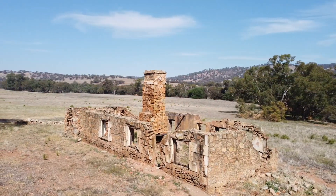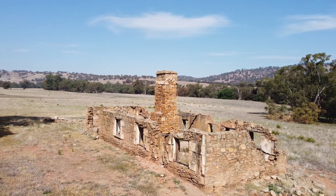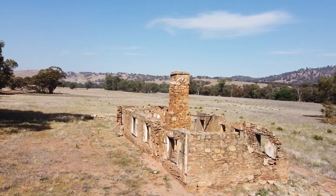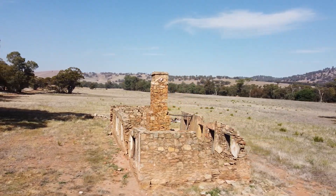Just coming along the highway there, this is quite a famous homestead, and it features in one of my other videos, 'Ghosts of the Avon,' with some other old buildings.